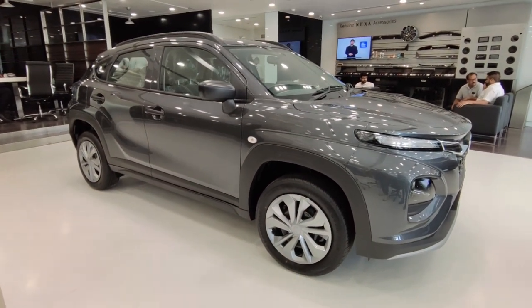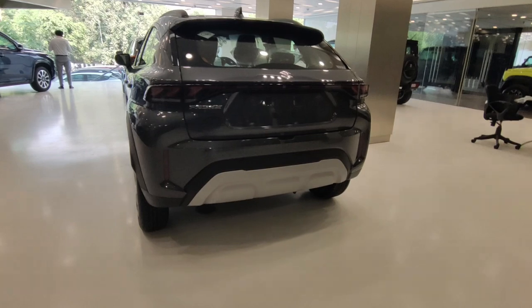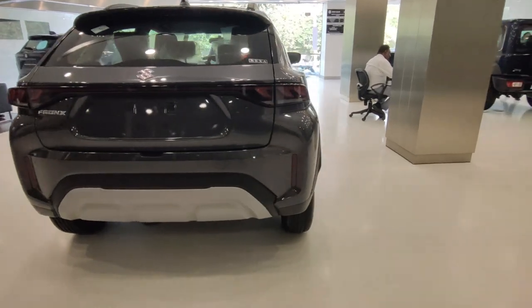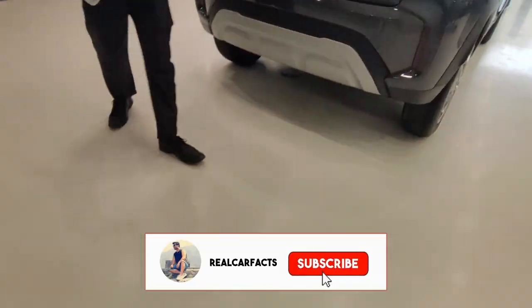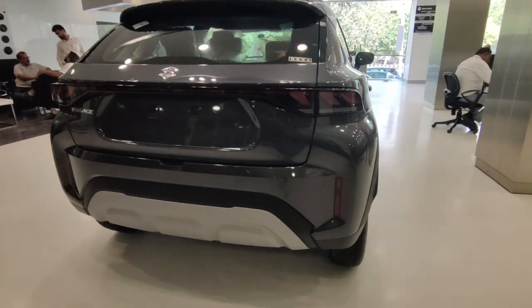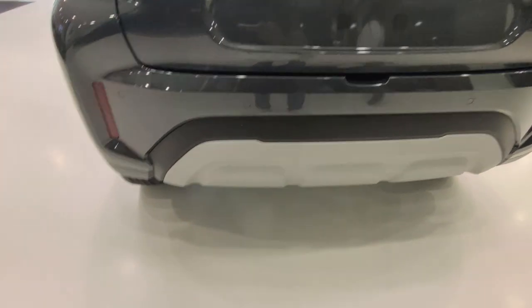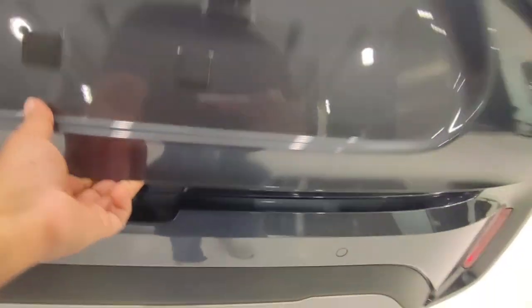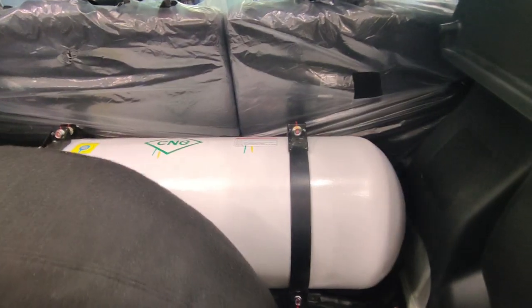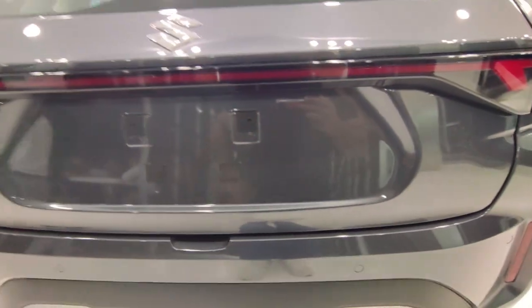Let's talk about the rear profile. The rear profile looks good. You can see the tail lights — in this base variant it's a dummy connecting tail light, but in higher variants you get a proper connected tail light. If I talk about the boot, you get 310L boot space in the petrol variant. In the CNG variant, after the CNG cylinder is fitted, the cylinder placement is quite low so you still have usable boot space — you can use it easily without the parcel tray.